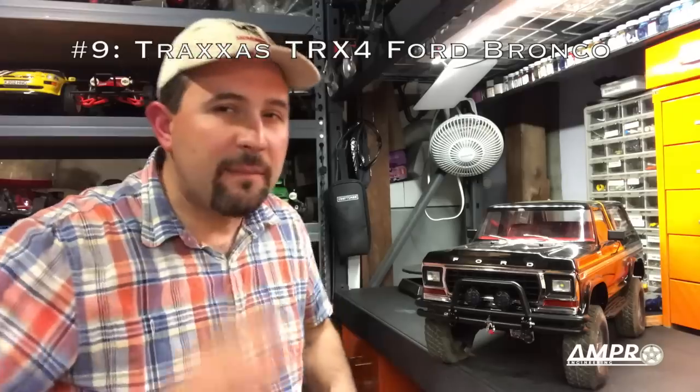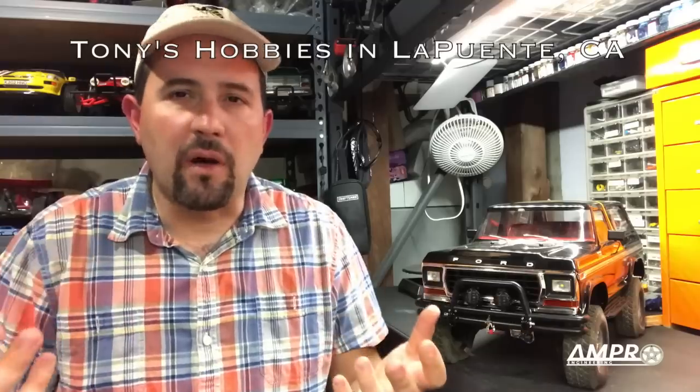Coming in at number nine: the Traxxas Ford Bronco. Let me take you back to the mid-1990s. I was working at a hobby shop in high school and it was a blast — seeing all the cars on the shelves, working on customers' cars, giving opinions. People would come in and buy a Midnight Pumpkin, a Clodbuster, an RC-10 GT, or the Kyosho Landmax. Then one day the Nitro Fortec and the T-Max came out, and that marked the end of people walking in and buying something more suited to them.